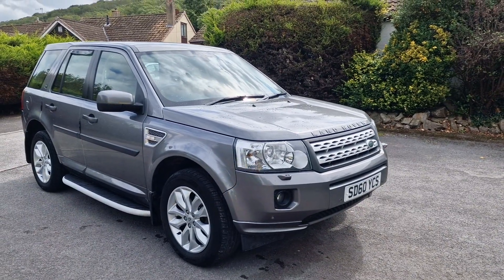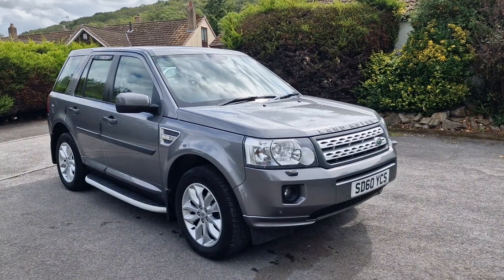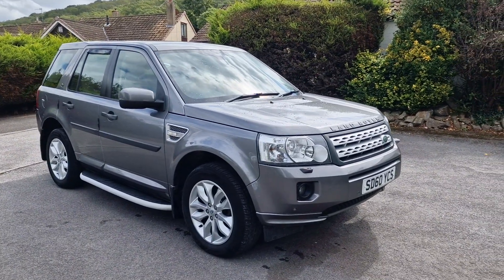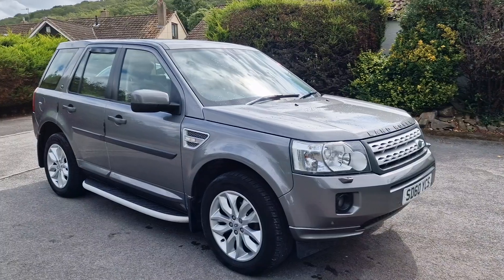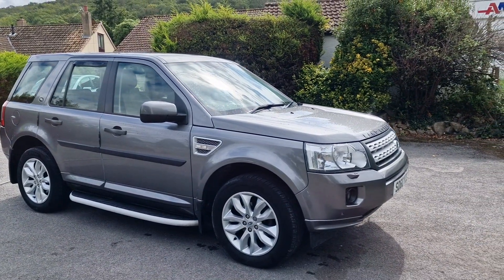Hi folks, Paul from Auto Wholesale. Today I'd like to show you this lovely example of a 2010 Land Rover Freelander 2 top-of-the-range HSE automatic with 110,000 miles and a full service history.